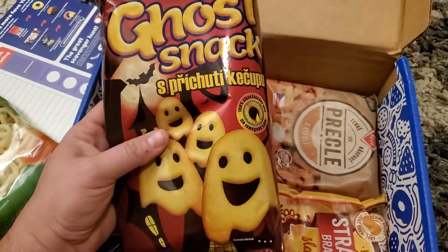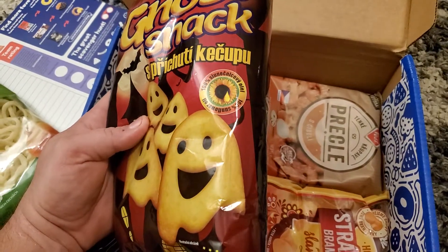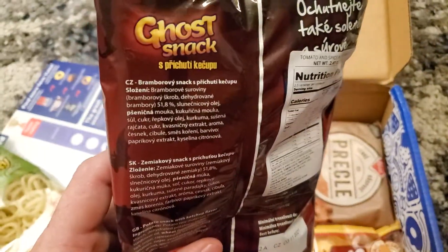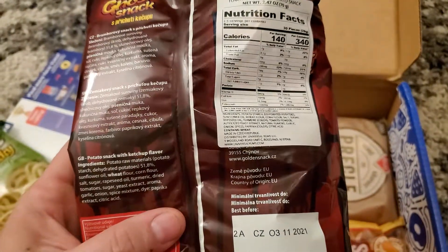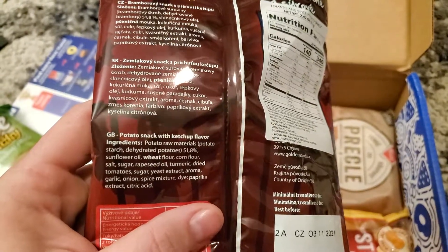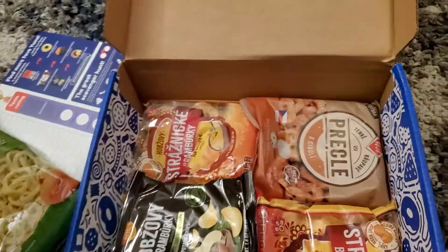Ghost Snacks. We are moving towards Halloween, so that's kind of cool. That Ketsupa — if this tastes like ketchup, that's going to be interesting. These snacks are shipped from all over the world. Made out of potatoes, dried tomato — it tastes like ketchup. They're ketchup-flavored snacks.